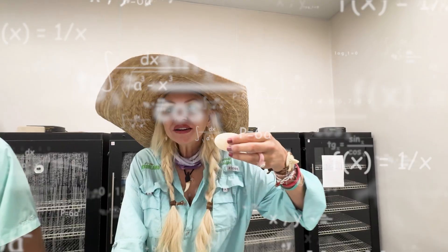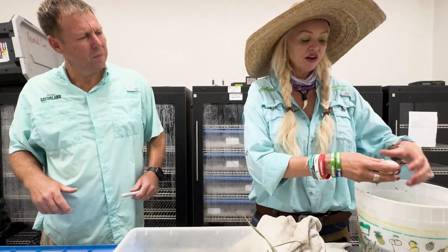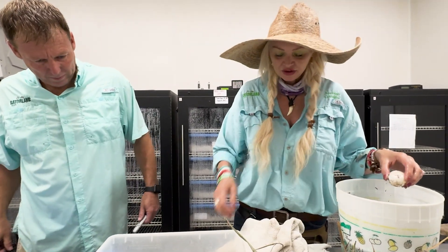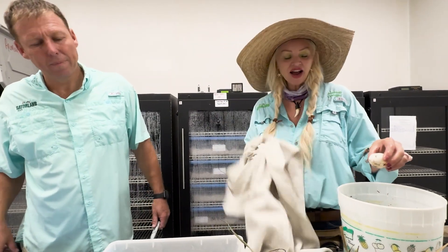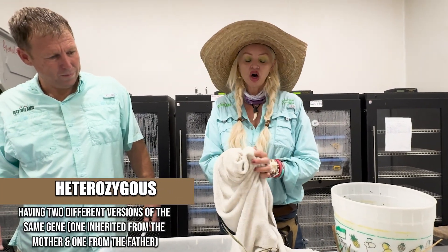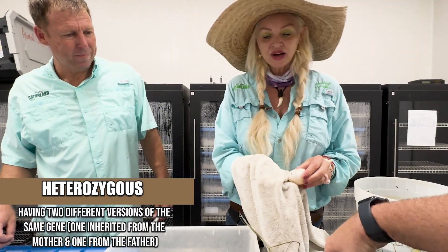This might take a while. Welcome to Science with Savannah, and this is the science of leucism. Chip is a regular alligator, and Pharos is a leucistic alligator. So if these eggs hatch out, they will be heterozygous for leucistic, which means they will hold the gene but probably not show it on the outside.